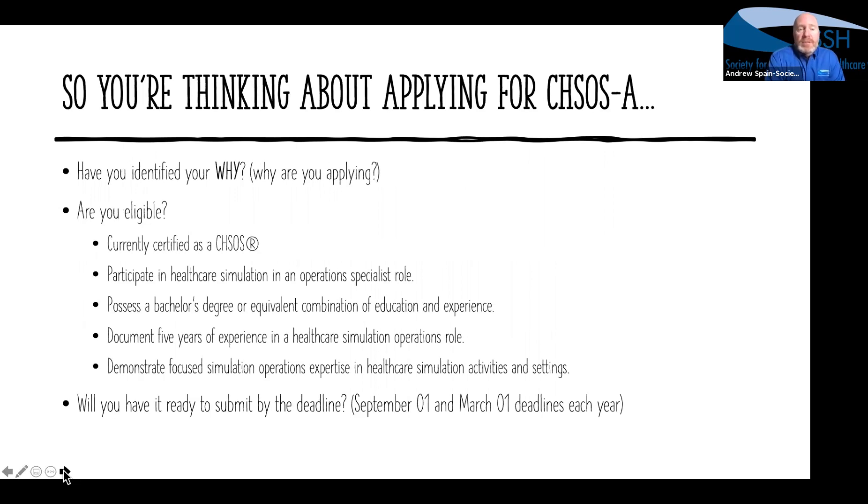One of the first things to think about is why you're going to apply. We start there before you even look at the eligibility criteria because it's going to take you probably 20 to 40 hours to put together this structured portfolio. That may sound like a lot, but that is what our applicants tell us it typically takes — there's a lot to compile with the CV, narrative statements to respond to, and pulling pictures, videos, or whatever it is for your exemplar.